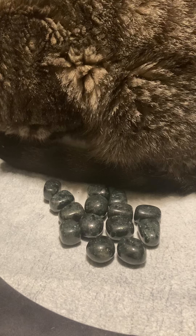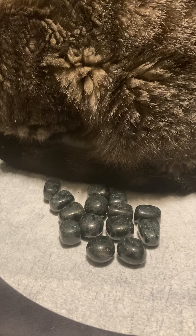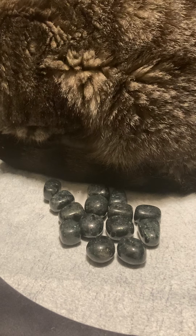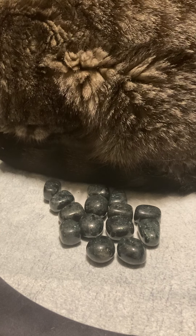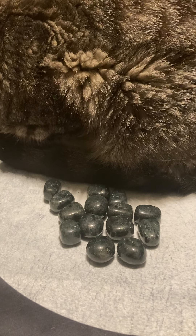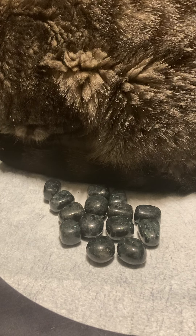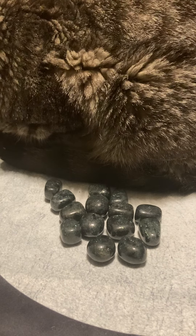Galaxyite is wonderful for getting rid of unwanted energy — rebounding things, return-to-sender work. It's good for transmuting unwanted energy, polarity balancing, and stabilizing the frequency of brain wave transmissions.